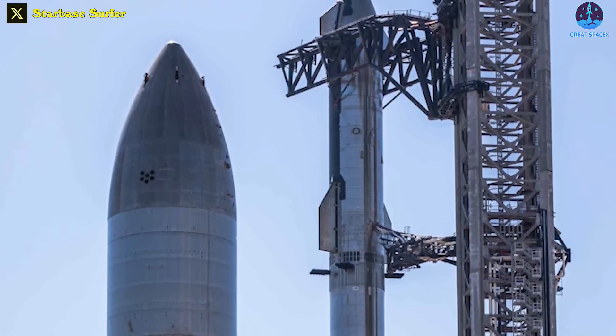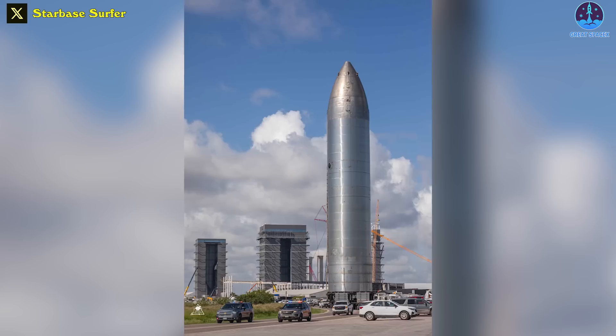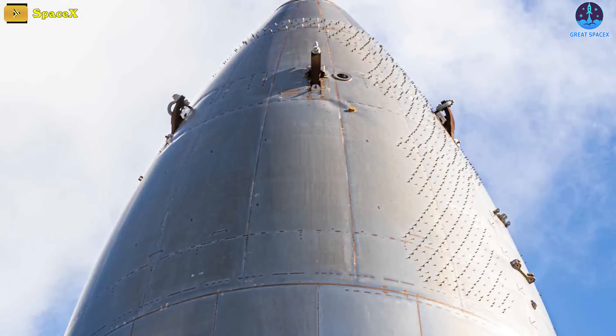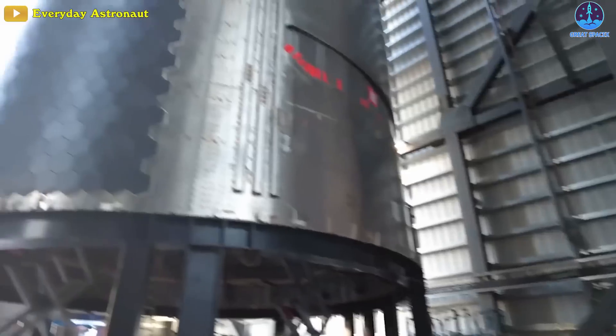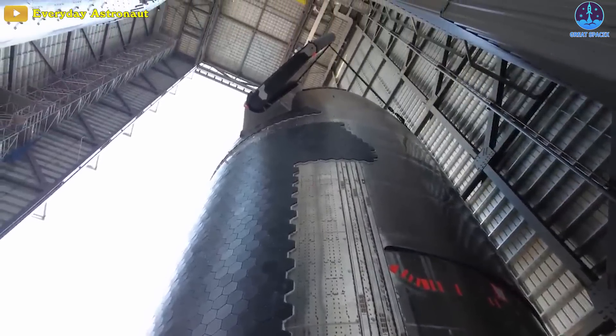This will definitely be a test campaign worth looking forward to because of Ship 26's functionality. Aside from a range of smaller design changes, Ship 26 has three main differences relative to most prior Starships. First, it has zero heat shield tiles. Since the 2020 to 2021 period of suborbital Starship flight testing, all finished ships from S20 to S25 have been fitted with around 10,000 black ceramic heat shield tiles.